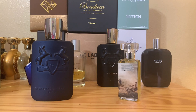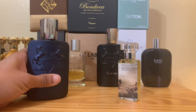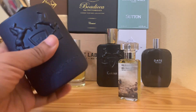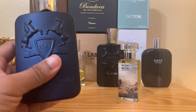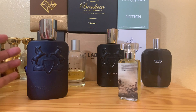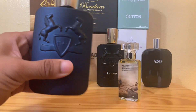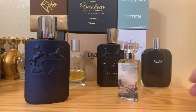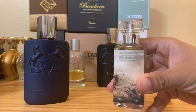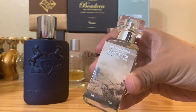Parfums de Marly Layton versus Dua Royal Chariot Attar. First and foremost, I want to thank Scott Aranda for loaning me this Layton right here — I believe this is the older version, you can tell because the bottle is a little bit different, it was like a bluer bottle. Please confirm, knowledgeable PDM peeps. And I want to thank Jeremy from Texas who sent me the Dua Royal Chariot Attar. It's beautiful — you can see the artwork, it's pretty cool.